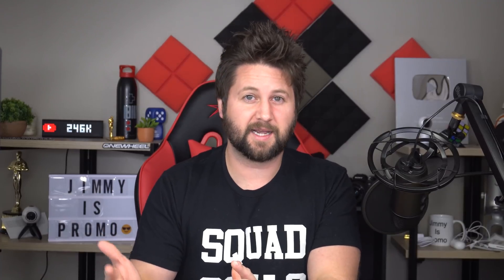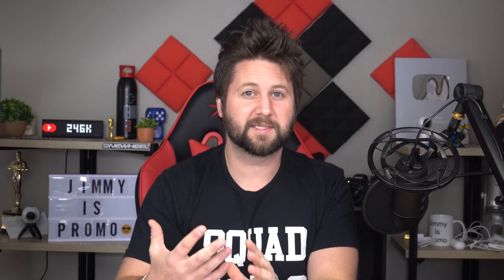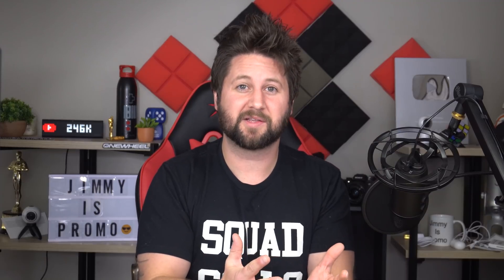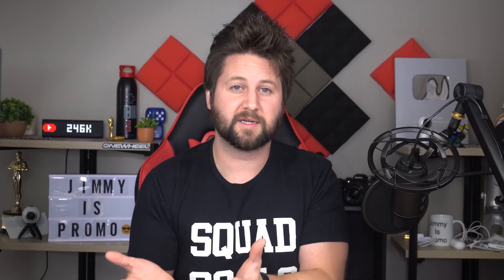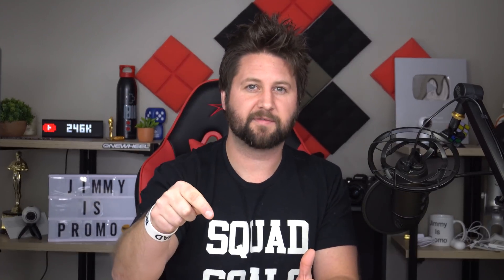Hey there, squad fam. I have a fast favor to ask you. Usually at the end of the video I say hit the like button, comment, subscribe — but I'm asking earlier because I'm testing the YouTube algorithm. I just want to see what YouTube does with this video, so please give this a really fast thumbs up right below. It takes half a second and I truly appreciate it.